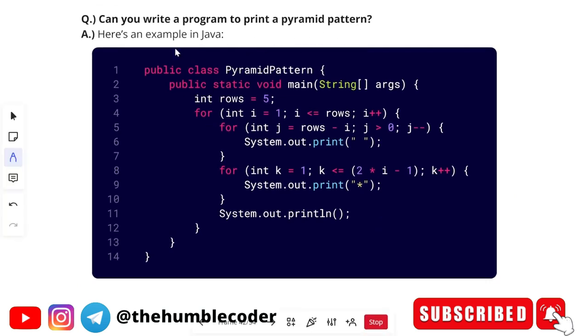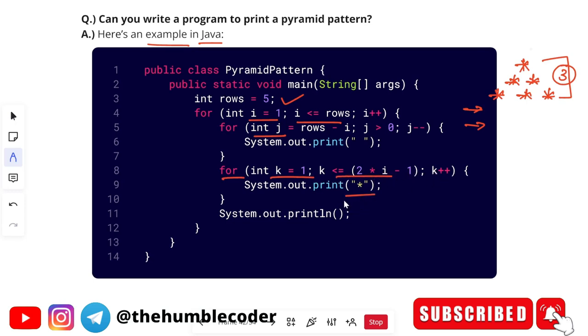The next question is: can you write a program to print a pyramid pattern? Here is one such program in Java. A pyramid pattern is printed using stars. The code uses an outer for loop running from i=1 to i<=rows (five times), an inner loop printing spaces from j=rows-1 while j>0, and another loop for printing stars where k=1 and k<2*i-1, with k incrementing each iteration.